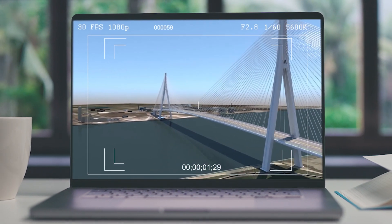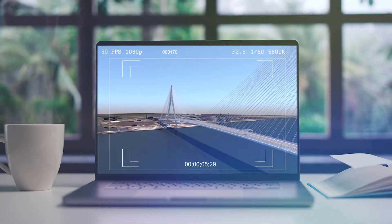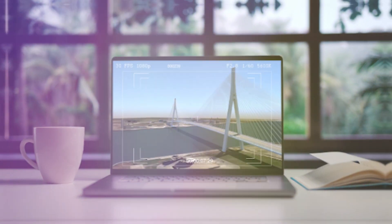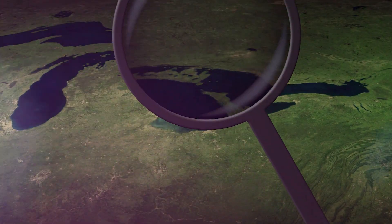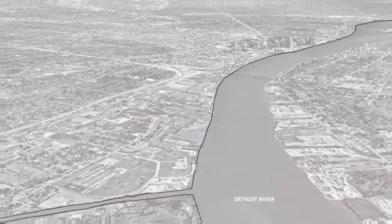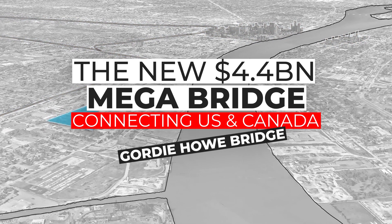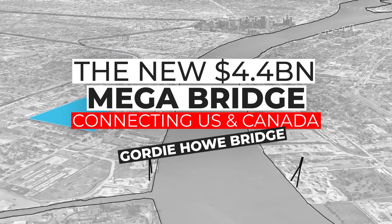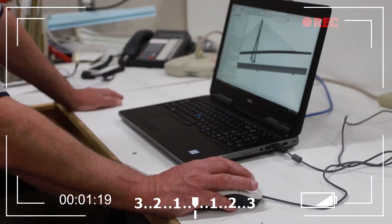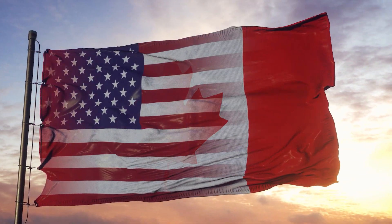Building a bridge is no small feat and it requires a ton of planning, engineering and hard work, and the Gordie Howe Bridge is no exception. The first step in the process of building a bridge is usually the planning phase. This involves identifying the need for a bridge in a certain location, studying the site to determine the best design and construction methods, and obtaining all the necessary permits and approvals. For the Gordie Howe Bridge, this process took many years and involved extensive collaboration between the governments of the US and Canada.